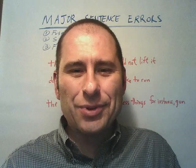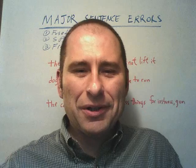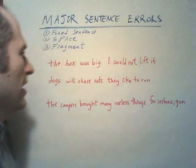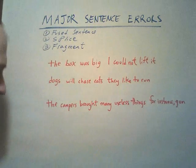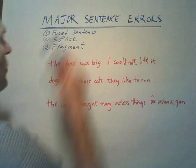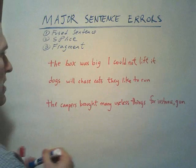You would do well to use this notion to guide you in your academic writing. End your sentences with a period, a question mark, or an exclamation point. Now let's take a look at what happens with these patterns. Major sentence errors: fused sentences, splice, and fragment — let's discuss these things.